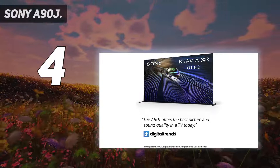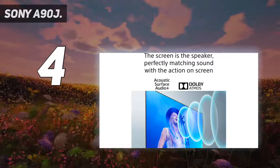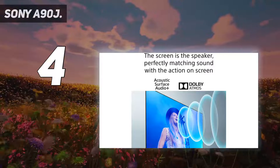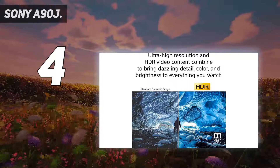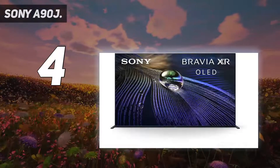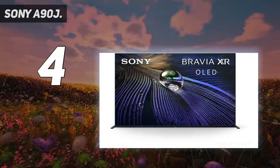Picture quality, from any source, is about as good as it currently gets from any 4K screen — in every meaningful department: motion control, contrast, edge definition, detail levels, you name it. For those moments when you're reduced to watching sub-4K content, it's great at upscaling, too.